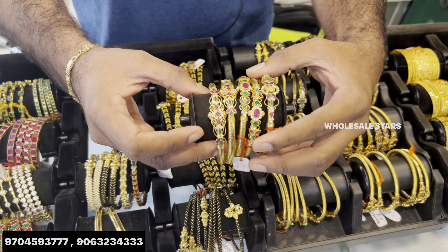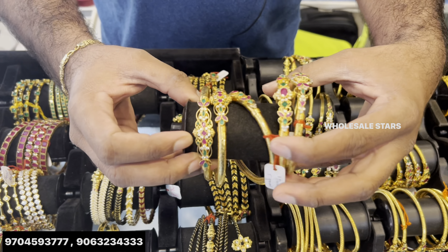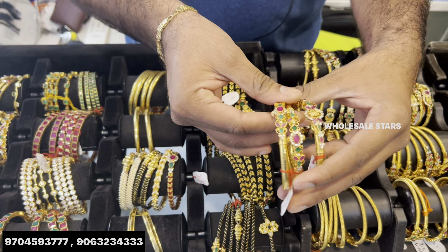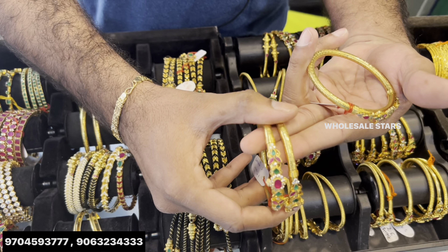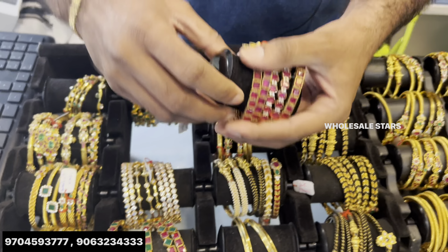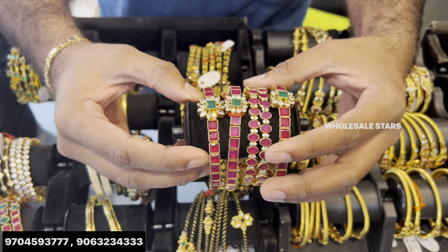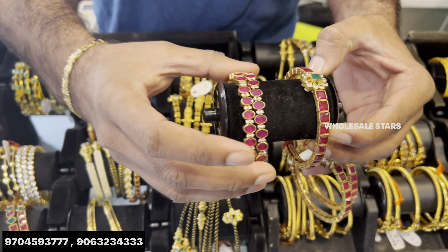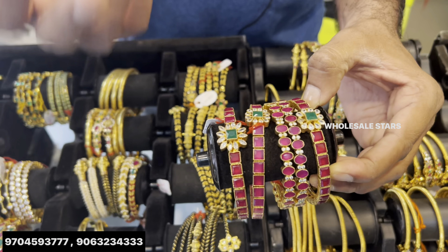These are fancy — this is 5 grams. This is 5 grams. It's a little bit different. This is a different model. Ruby — 6 grams. This model is 6 grams. You can customize it. You can use red, green, cream.